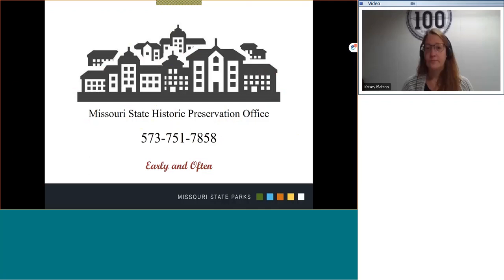Thank you for your time today. The main phone line for the State Historic Preservation Office is listed here. We encourage anyone needing our services to contact us.